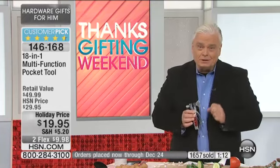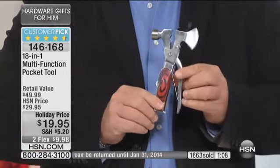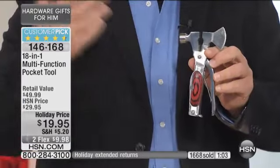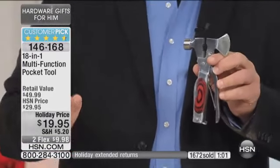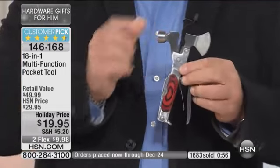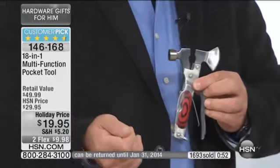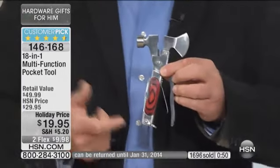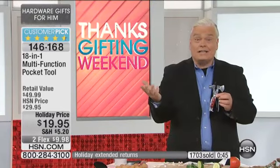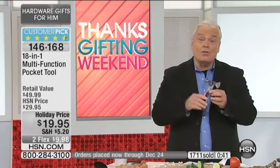Think about it — do like my mom used to do. She used to buy three or four things like this and keep them in the closet all wrapped. Some guy would walk in the door — maybe a nephew, maybe a cousin — and she'd come out and look like a superhero gift giver. For $20, it's worth it just in case. That's why I get four or five of them and put them away as gifts.